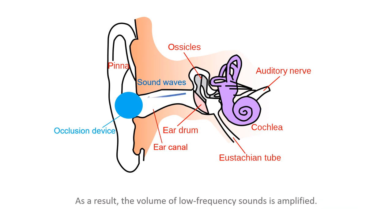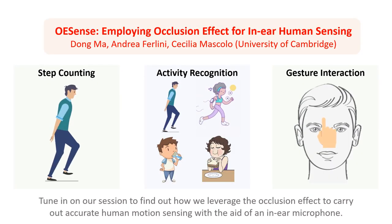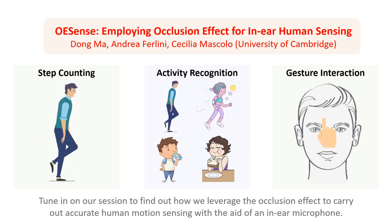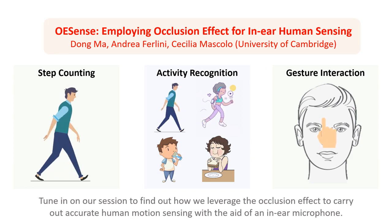As a result, the volume of low-frequency sounds is amplified. Tune in to find out how we leverage the occlusion effect to carry out accurate human motion sensing with the aid of an in-ear microphone.